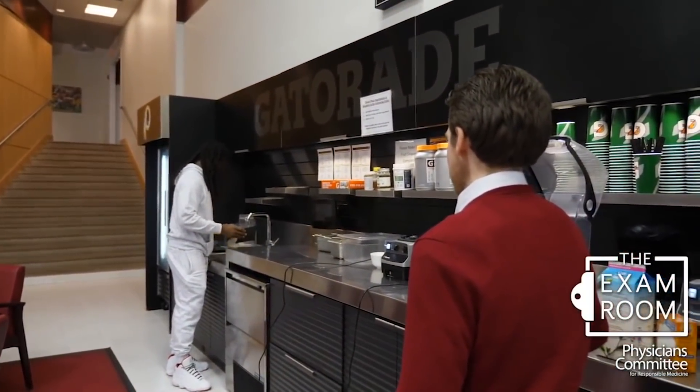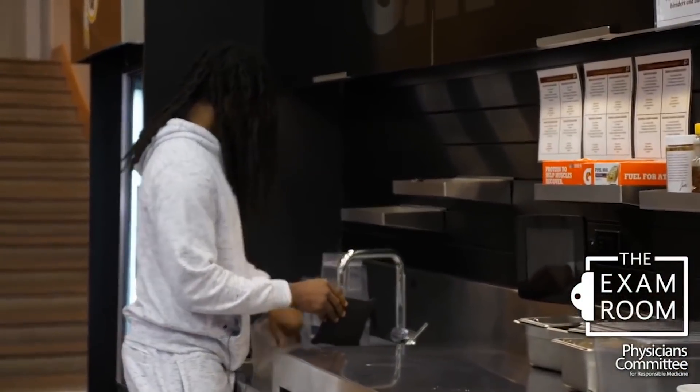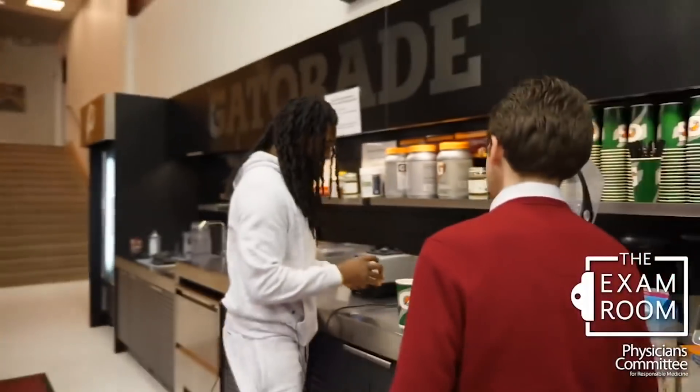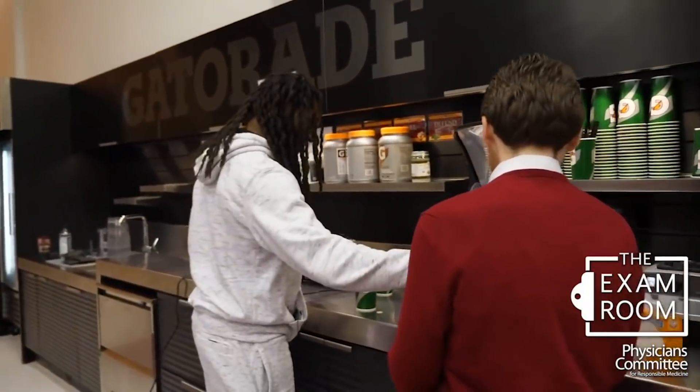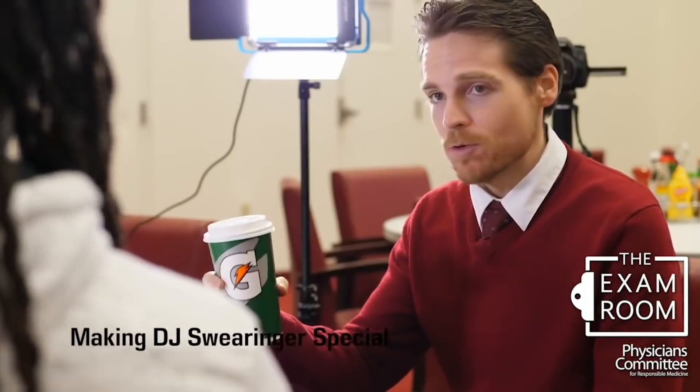I like how you also clean up after yourself. Somebody got to do it. There are many offices where people would just leave it right there and that's somebody else's problem. You're like a smoothie barista. All right, so here we are — we've got the smoothies. Cheers!